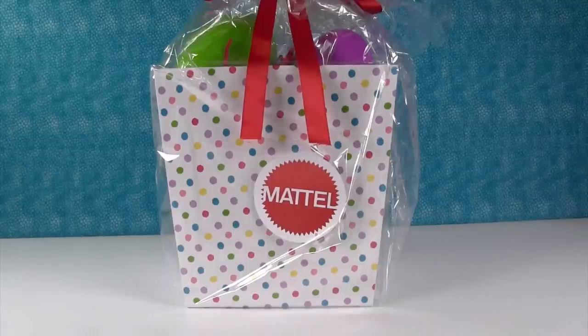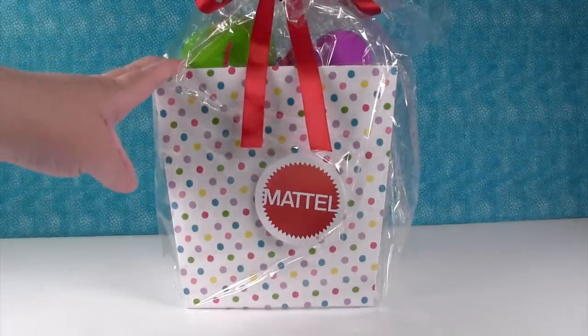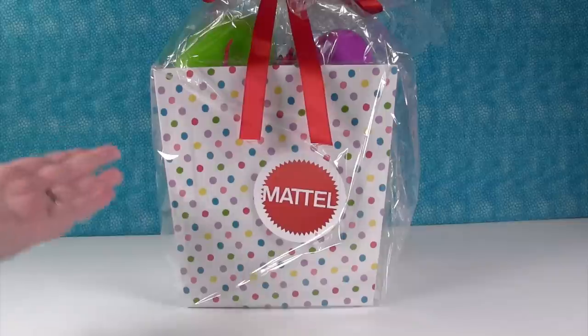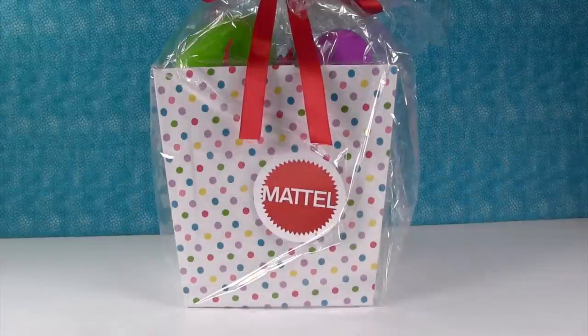Hey guys, it's Shannon and Paula, and check it out — we have a surprise present today. This is really awesome. As you can see, it's from Mattel, and the really super nice people at Mattel sent us this Easter basket. I have no idea what's in it. We seriously do not have any idea what's in here, except I can see a green egg and a purple egg. This just showed up on our doorstep and it was an awesome surprise. So thank you very much — everybody give a thumbs up for Mattel!